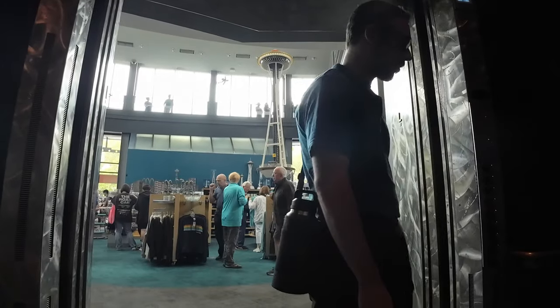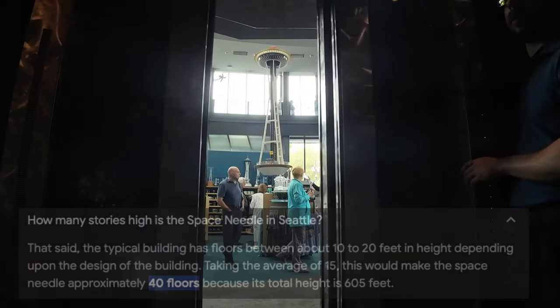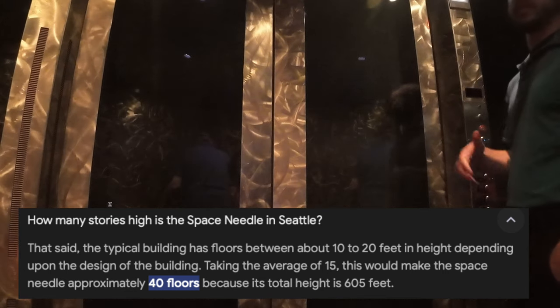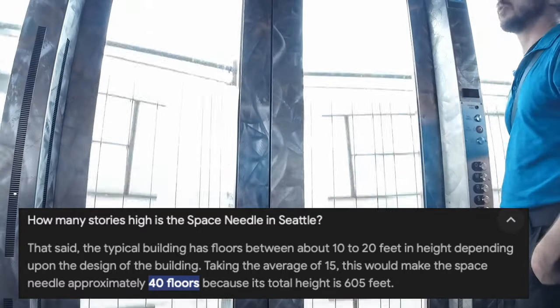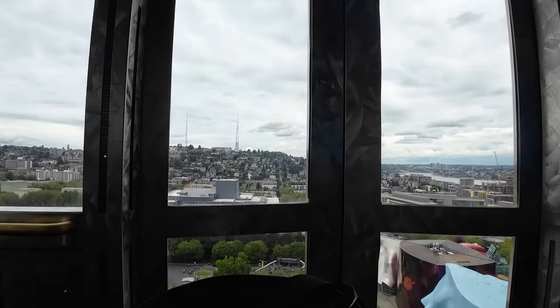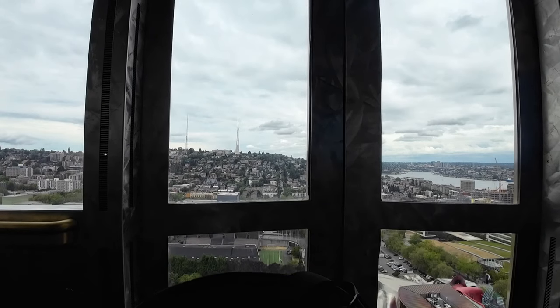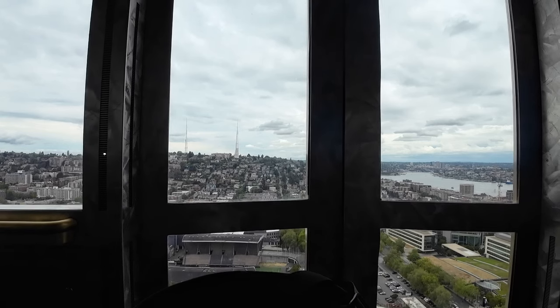Welcome everybody — this elevator will bring us all the way to the top. Technically on paper the Space Needle only has six floors, but because of the spacing between them, if you divide by an average floor height of 10 to 20 feet, it's about 40 floors tall. To the north you can see Queen Anne Hill and Lake Union below us. These unique buildings have interesting rooftop features. The Museum of Pop Culture is supposed to represent Jimi Hendrix's smashed guitar — that's the idea behind the shape.